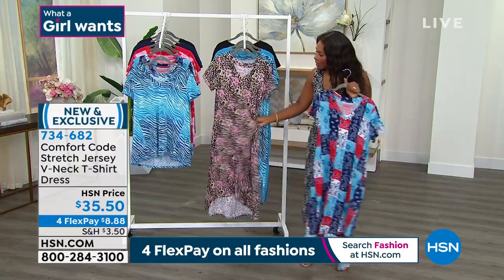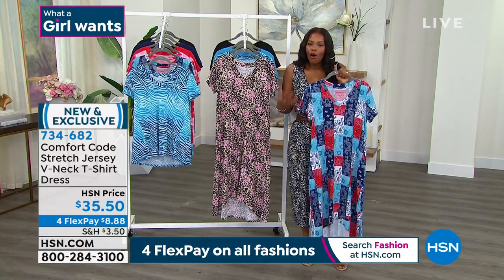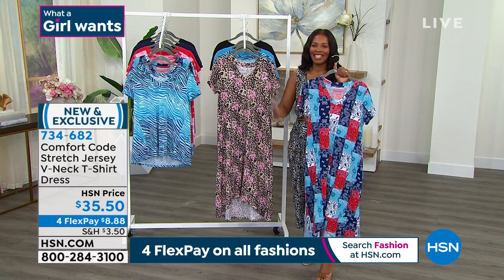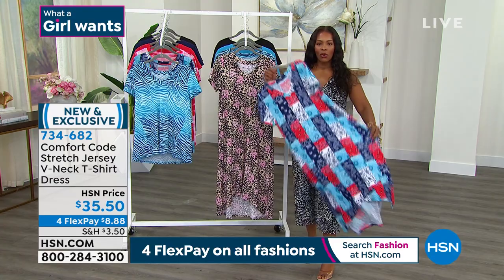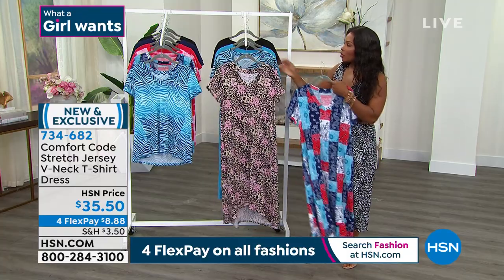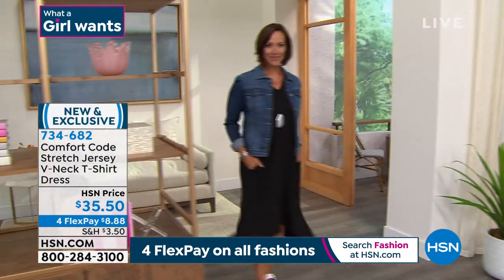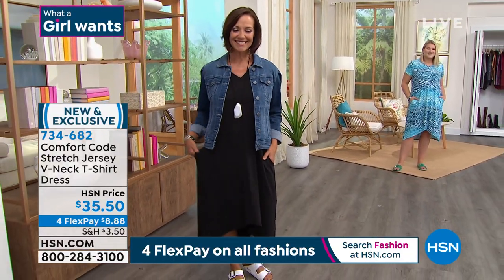It feels good on the outside and also underneath — what's touching your skin feels good too. So when you fall asleep midday in the heat, you're going to be just as comfortable as when you're out and about. Item 734-682. Amy, I'm glad you highlighted the details in addition to the functional ones like the pockets. Look how beautifully it's styled up — jewelry-friendly. You know what makes a basic go from in the home to outside? It's these elevated details.